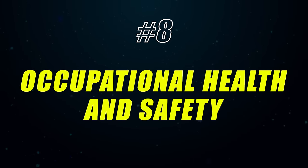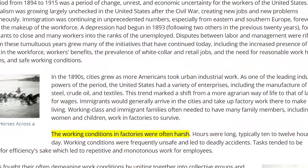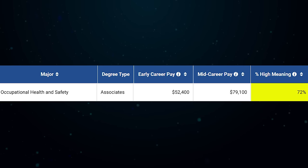Number 8 on the list is Occupational Health and Safety, a public health related degree that teaches you how to keep the workplace as safe as possible. Back in the 1800s in the United States, children were working and often dying in factories under extremely dangerous conditions. Things have improved a lot, but this career ensures things stay as safe as possible — things like air quality and structural safety. This one has a 72% meaning score, which is fantastic and suggests you're likely to be happier in the long run choosing this career path.